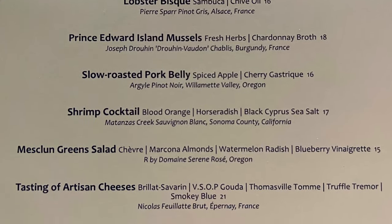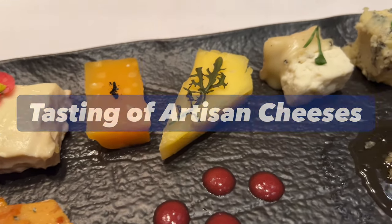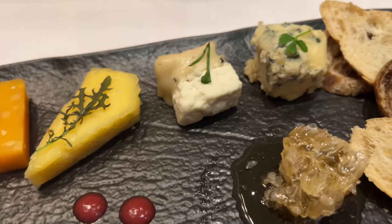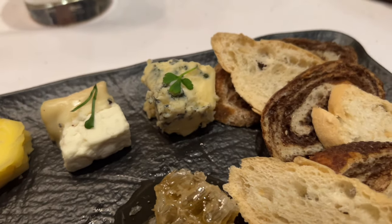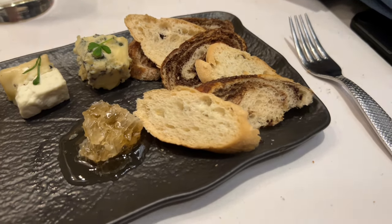For appetizer, we had the tasting of artisan cheeses. These cheeses are truly artisanal. They have a very unique flavor and come with a small piece of raw honeycomb, which is absolutely amazing, almond crunch, and toast.